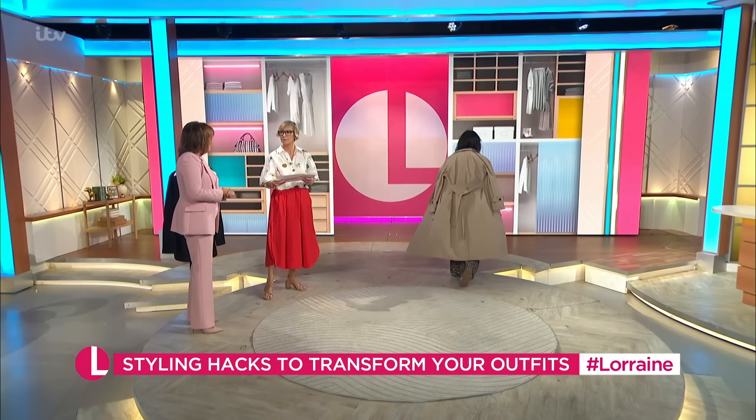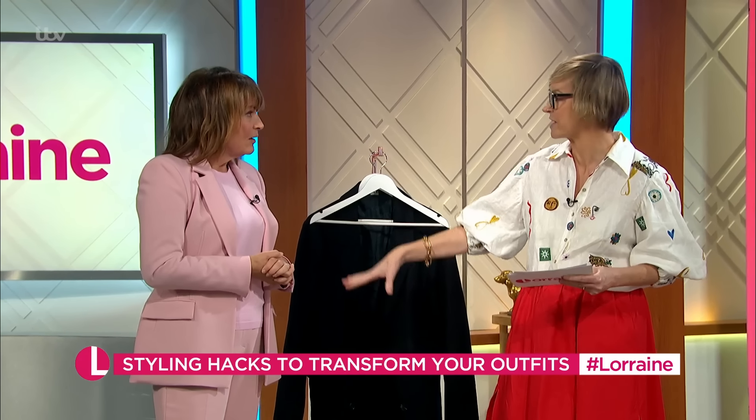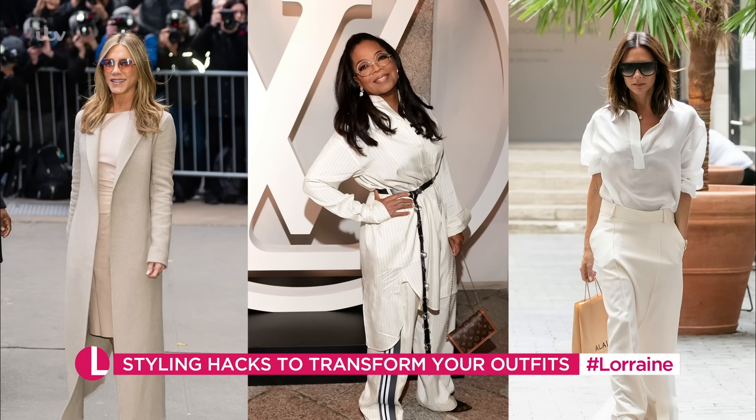That coat will last you forever. Now let's have a look at tonal dressing. It's just the posh way to say wearing the same colour. Big fans of it are celebrities like Jennifer Aniston, Oprah, Victoria Beckham. It just makes everything look even more chic and more expensive.